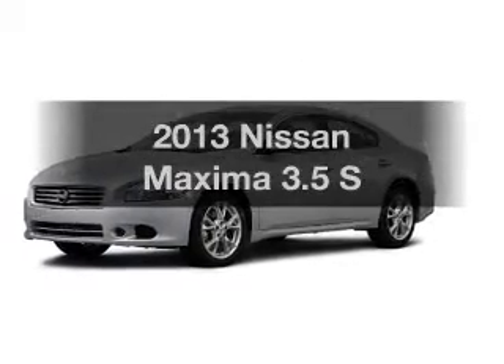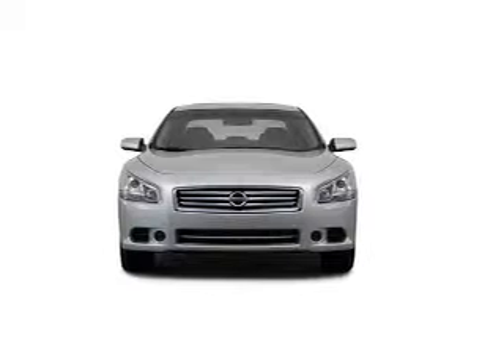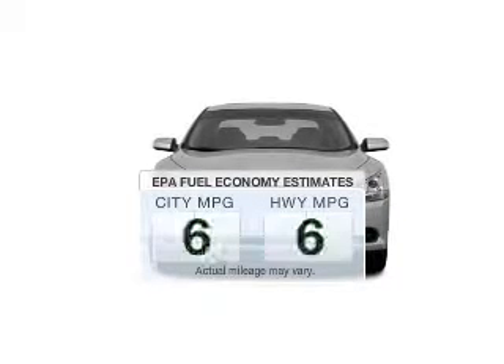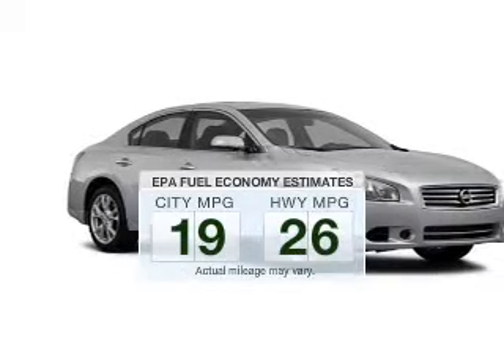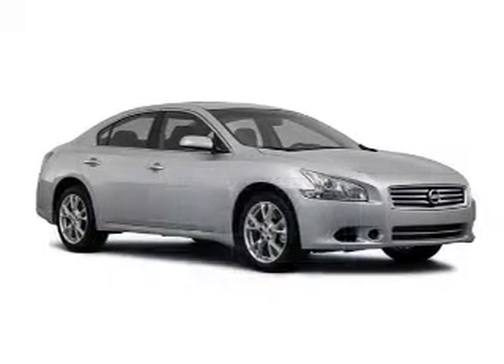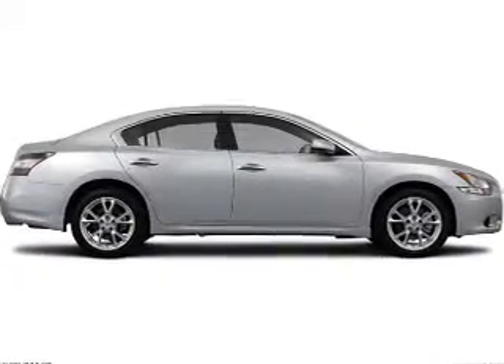Introducing the 2013 Nissan Maxima. If you are looking for an automobile with great attributes, look no further. Low emissions and good fuel economy offered in this vehicle are important to you and the environment. The powertrain includes front wheel drive with a reliable six cylinder engine connected to a smooth shifting automatic transmission.